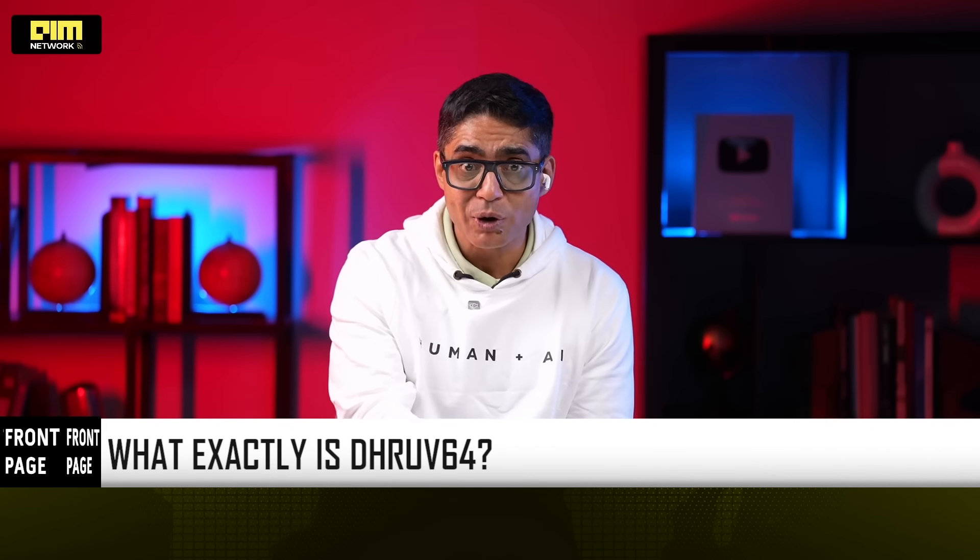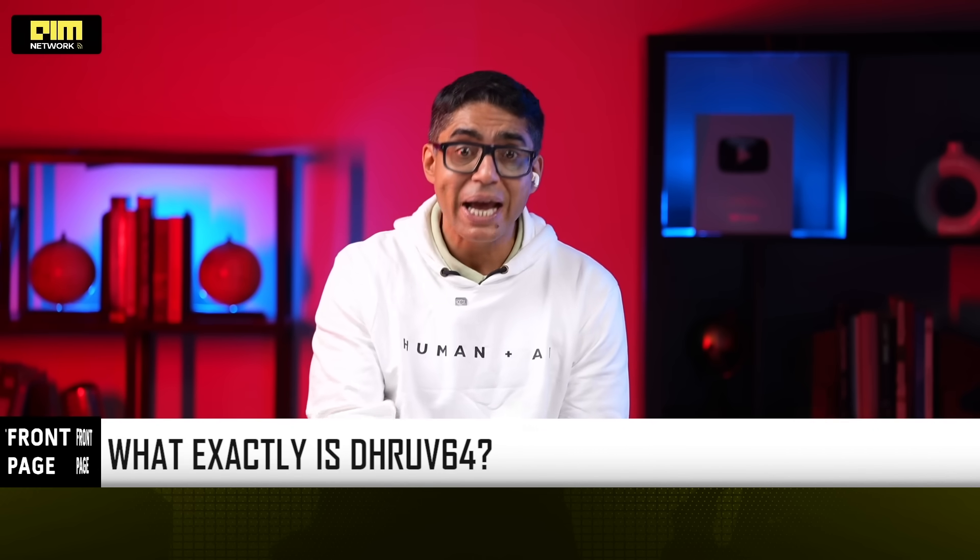Dhruv64 — why it is very important for us to understand why it matters and how it fits into India's much bigger sovereign compute story.